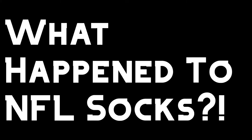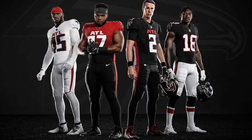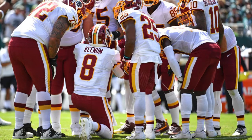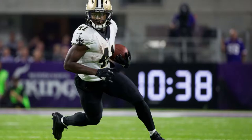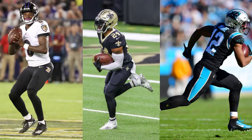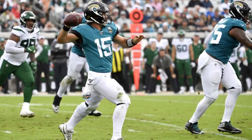What happened to socks in the NFL? Ever since Nike took over in 2012, NFL sock designs have become more and more basic and boring. What happened to stripes? Almost every team now wears plain colored socks, and what's worse is that in most cases teams don't even use contrasting socks, which leads to an ugly looking yoga pants look. Can you tell me this looks better than this?